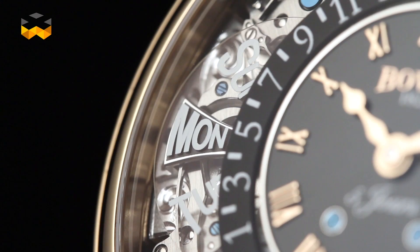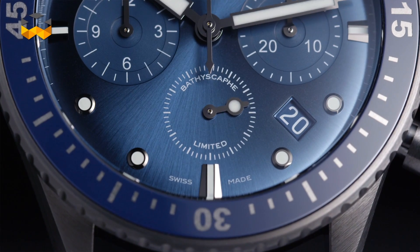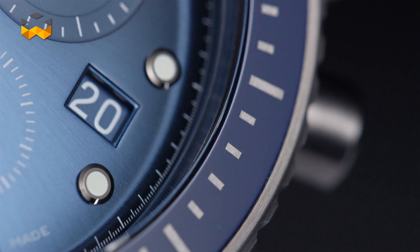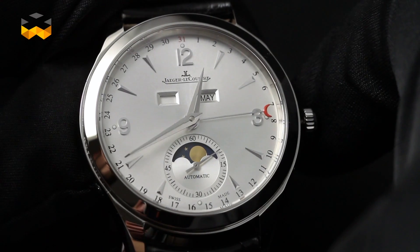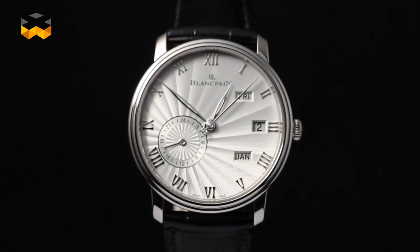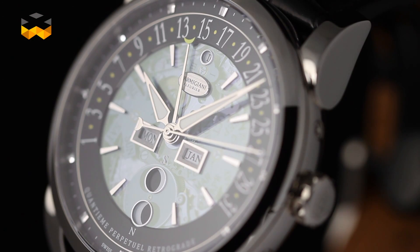Now that we know what the topic is about, let's see how watchmakers introduced calendar complications into the watches. And to do so, we will split the saga into four episodes in addition to this one. The next episode will focus on the basics of a calendar watch, its indications and also the limits. Then we will talk about the annual calendar. The fourth episode will be dedicated to the prestigious perpetual calendar and also secular calendar. And we will finish with the calendars, complicated or not, that we love.